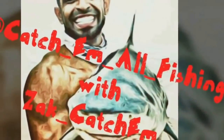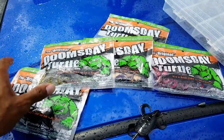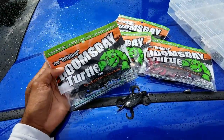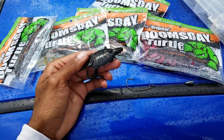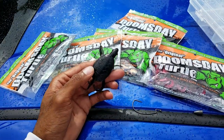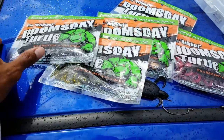Let's catch them all with Catch Them All Fishing with Zach. All right guys, we're trying on a new lure today, it's called the doomsday turtle. I always see lures like this and I'm like, this is the dumbest thing I've ever seen in my damn life. But stupid lures sometimes work.